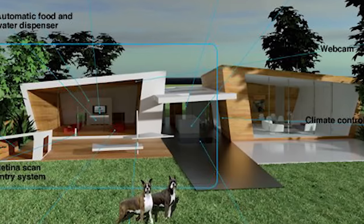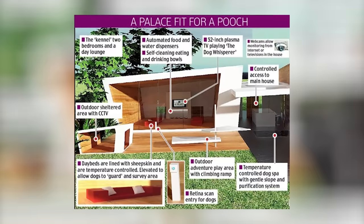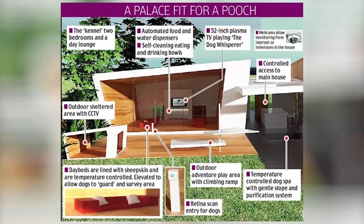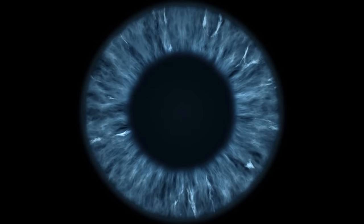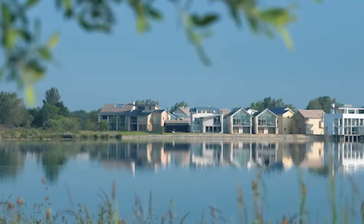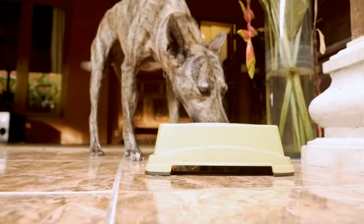What really sets this doghouse above the rest is the technology it contains. There's a 52-inch plasma television that plays dog-friendly movies, a temperature-controlled dog spa, monitors throughout to allow communication with their owners and each other, a $200,000 sound system, and retina scanners that ensured only authorized dogs could enter. The exterior was made from zinc, glass, and limestone, designed to fit in with the wider estate aesthetic. The full installation apparently cost well in excess of $350,000.